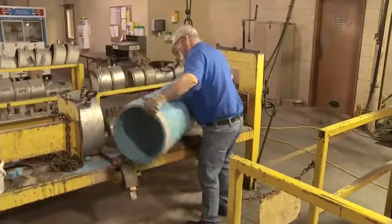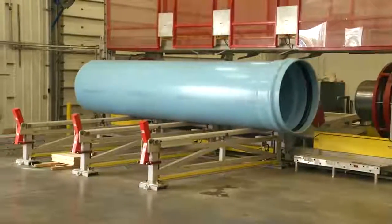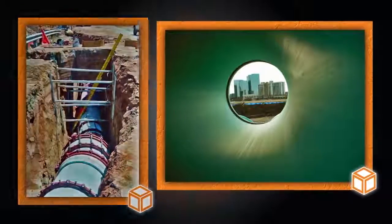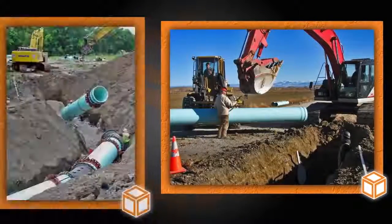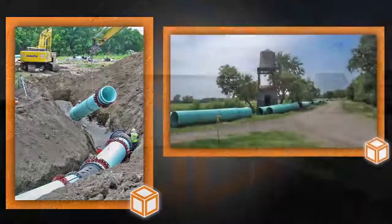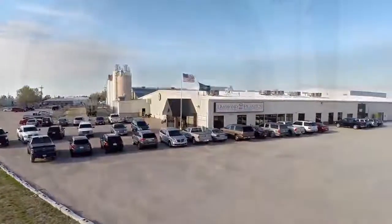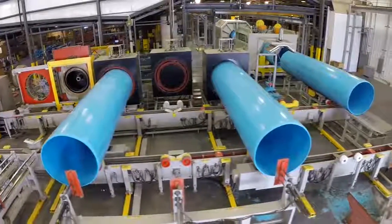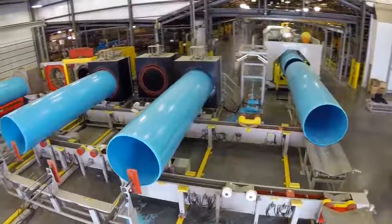At Diamond Plastics, our people take pride in manufacturing and supplying our clients with the highest quality pipe product available. We know that protecting your water resources is becoming increasingly more important and that long-lasting, reliable pipe can help achieve that goal. Because of our decades of experience, Diamond Plastics has become one of the world's leading manufacturers of high quality PVC pipe, boasting the world's largest diameter gasketed pipe at 60 inches.